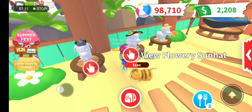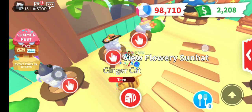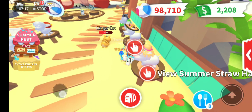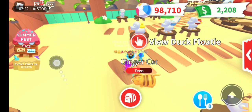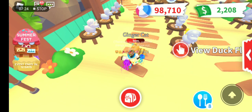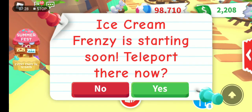I also want to buy the Flowery Sun Hat and the Shark Swing. Does it change every day? I don't think so - it stays in this shop for many days until the event stops. The event already has 12 days left.